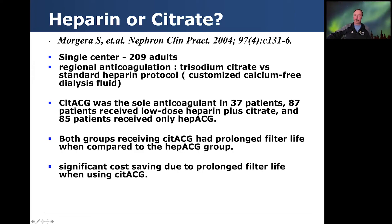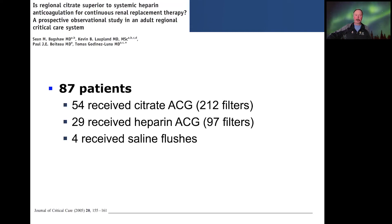Morgera looked at 209 adults with regional anticoagulation — trisodium citrate versus standard heparin protocols — using customized calcium-free dialysis fluid. Citrate was the sole anticoagulation used in 37 patients, 87 patients received low-dose heparin plus citrate, and 85 patients received only heparin. Both groups receiving citrate anticoagulation had prolonged filter life compared to the heparin group, and they calculated significant cost savings due to prolonged filter life when using citrate-based anticoagulation protocols.